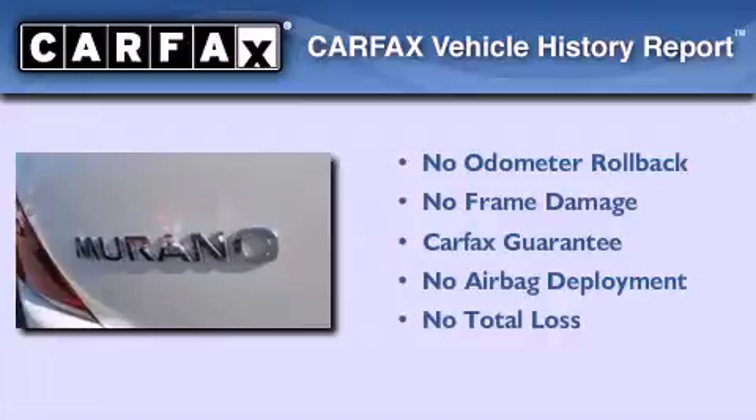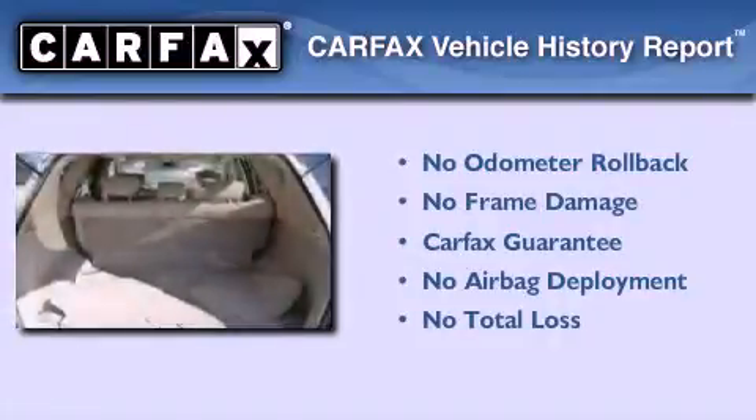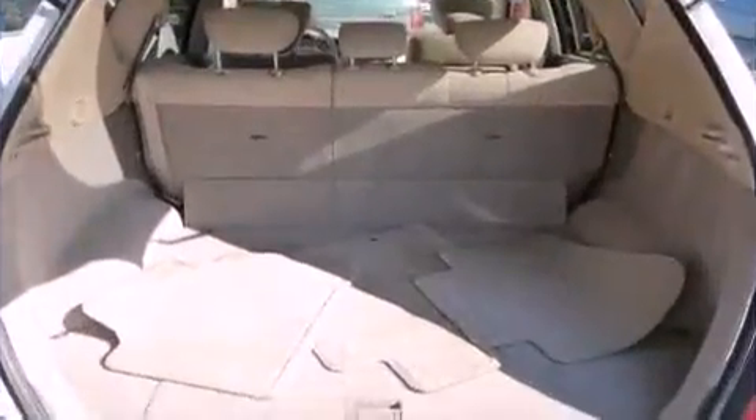Not to mention that this crossover qualifies for the Carfax buy-back guarantee. Contact us today to schedule your opportunity to see this automobile in person.